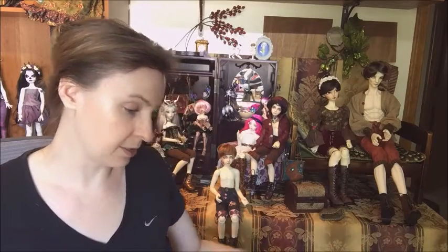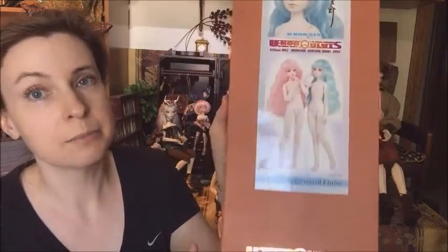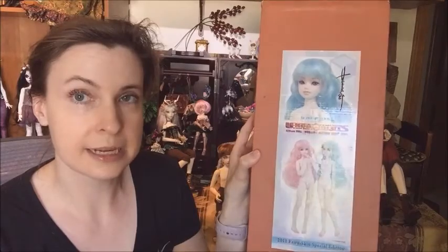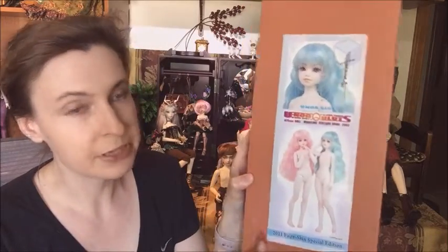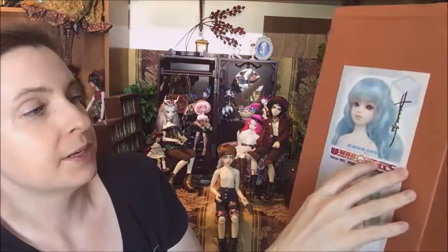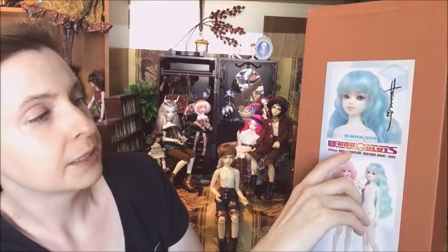She's keeping the main faceplate and putting it on a Spirit Girl body, but she's selling the Inaoi girl body and the extra faceplates. This arrived this afternoon. She's a 2011 fairy skin special edition — it's only been recently that in the States it's getting a little easier to get a hold of Inaoi's, but this was a special edition, rarer type that was already kind of hard to find. The box says Inaoi Q Lutz and Inaoi Lucis.